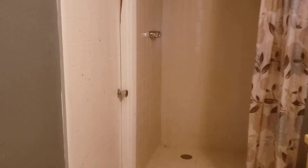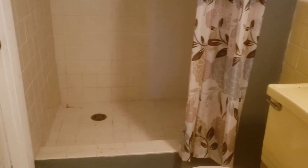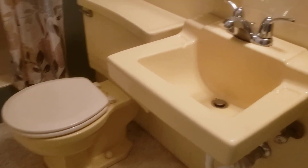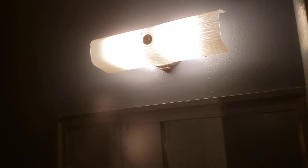Last bedroom, also vaulted, large closet, master bathroom, then exit to the porch, shower.